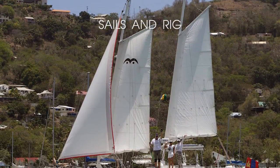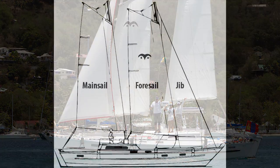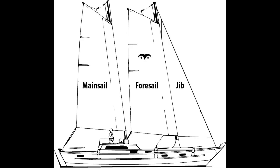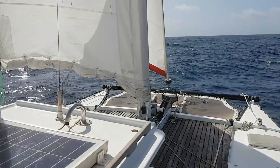As the boat only weighs 5 tons fully laden, the sails are relatively small and easily managed by hand. The gaff schooner design keeps the centre of effort low down, helping earn these boats an unequalled safety record.